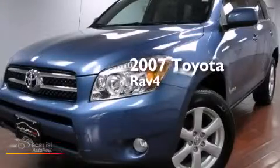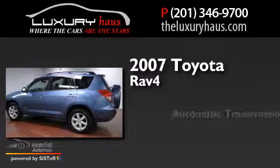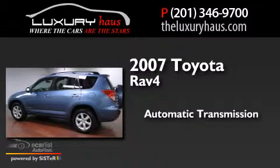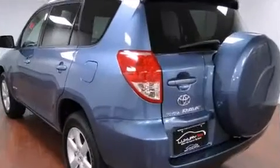This is a 2007 Toyota RAV4. This crossover has an automatic transmission, an inline four-cylinder engine, and four-wheel drive.